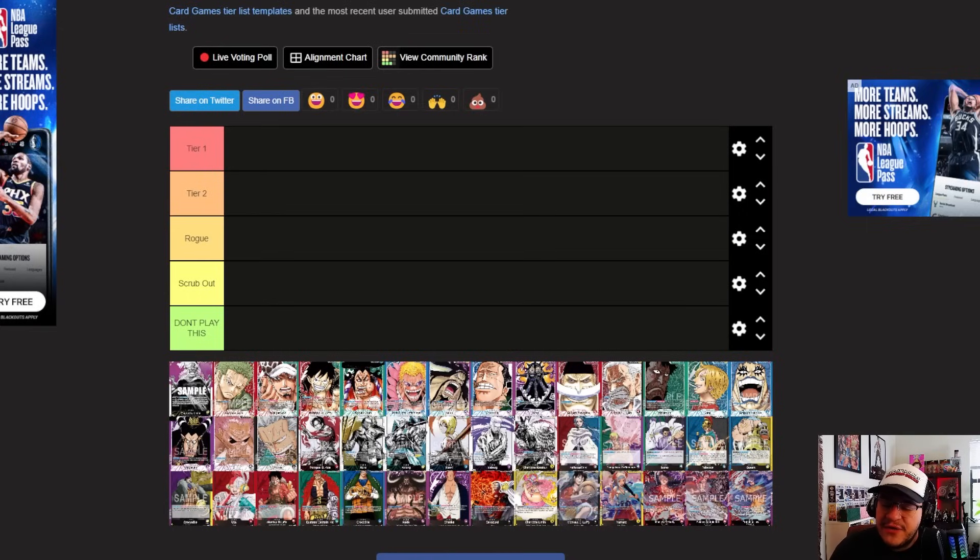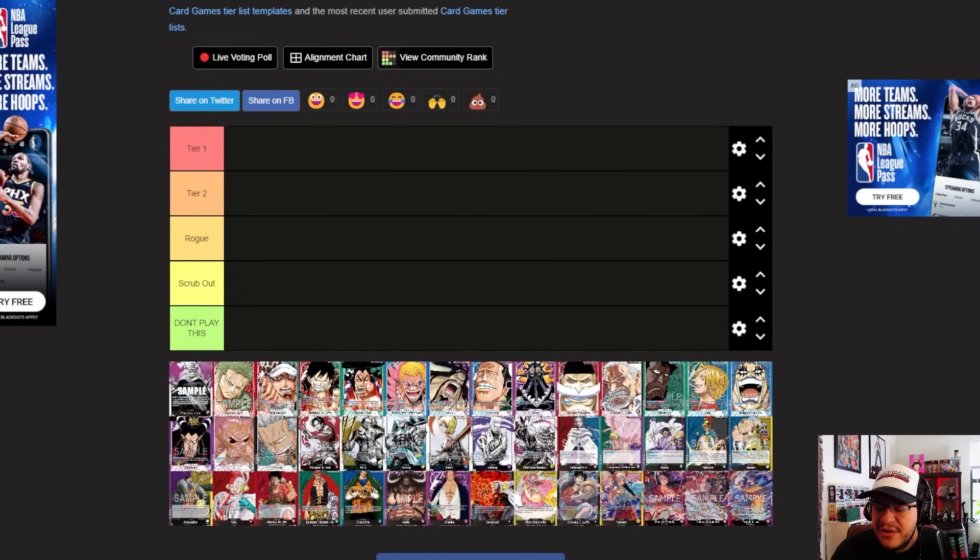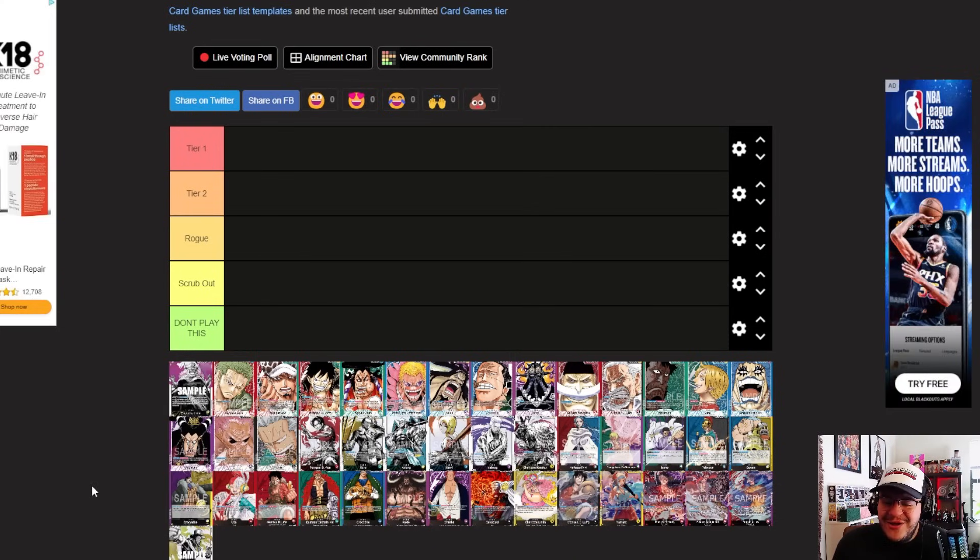Alright, let's go ahead and jump into the tier list. I have all the leaders here — I think I was missing Rob Lucci, let me add him in. Got Rob Lucci added in. This isn't in any particular order — it looks like Big Mom made her way up here, but we've got OP01, OP02, OP03, OP04, structure decks, and Rob Lucci down at the bottom.